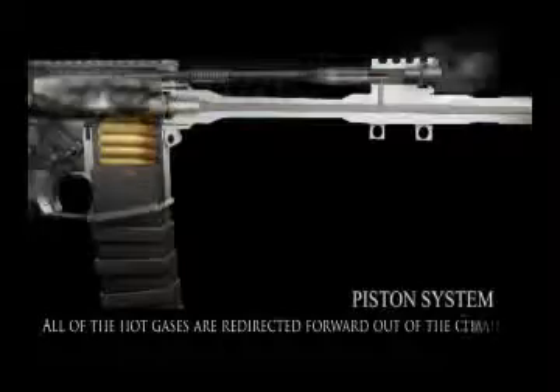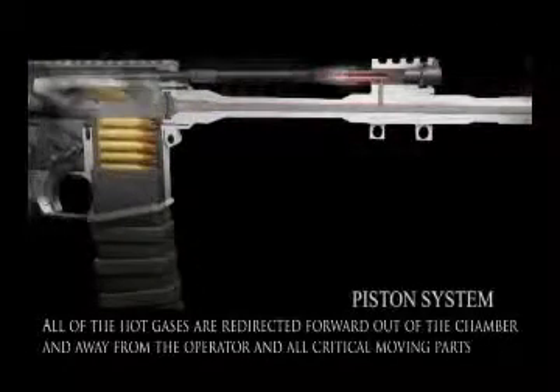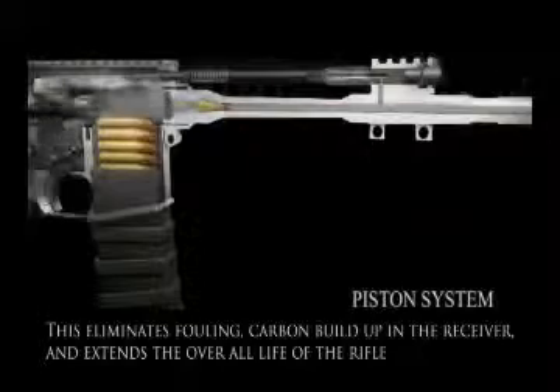All of the hot gases are redirected forward, out of the chamber and away from the operator and all critical moving parts. This eliminates fouling and carbon build-up in the receiver and extends the overall life of the rifle.